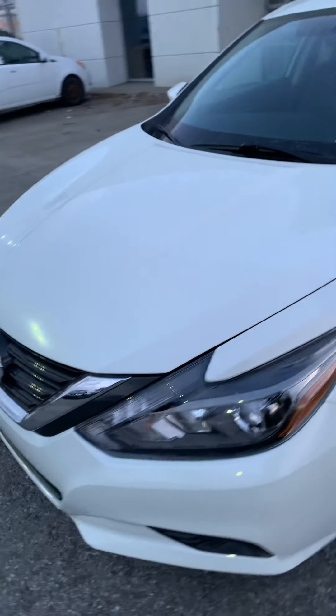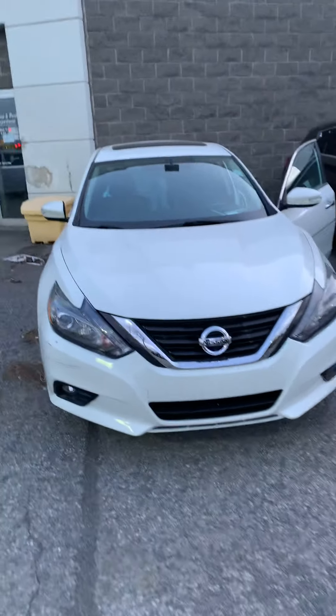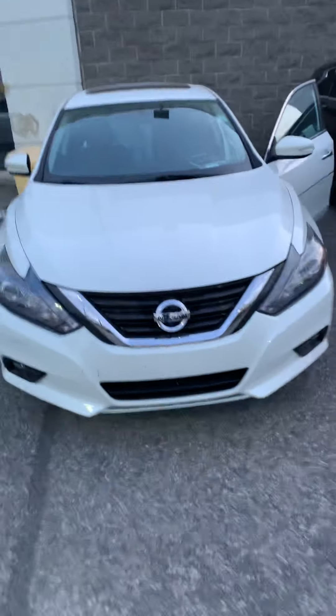If you have any questions or inquiries about this vehicle, please send us an email. We'll be more than happy to answer your question via email, phone call, or text message. Again, my name is Marcel. We are located off Innisford at 1599 Startup Road. Have yourself a great day. Thank you.